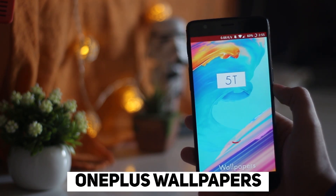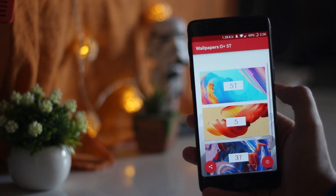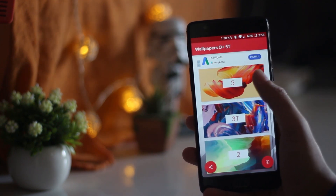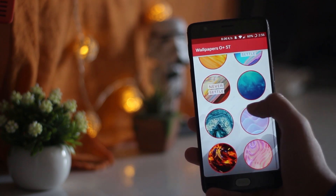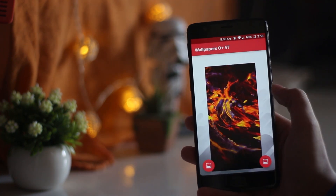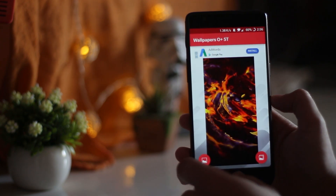I am a big fan of OnePlus devices and I usually love the stock wallpapers they provide on all their smartphones. This application is your go-to place for getting wallpapers from any OnePlus device. Right now I am rocking the wallpaper of the OnePlus 5T on my device and it looks brilliant, as you can see over here.